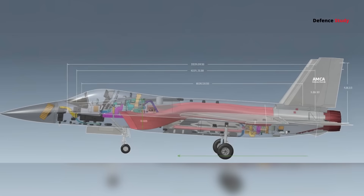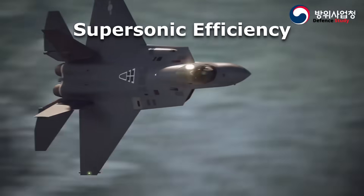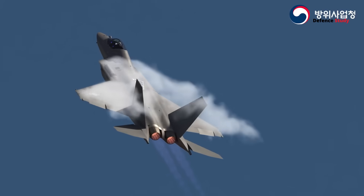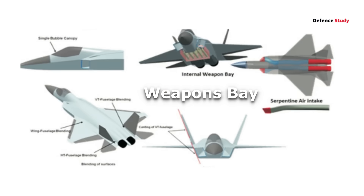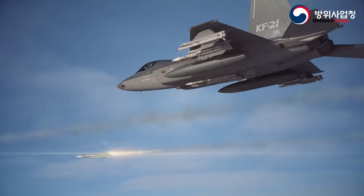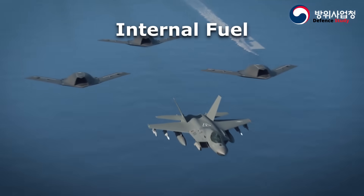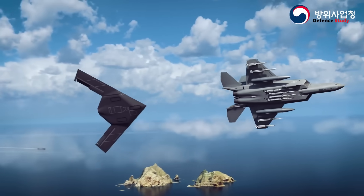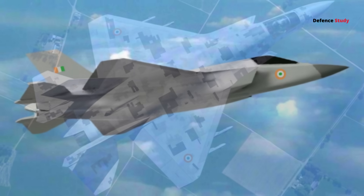A longer fuselage with narrower wings means three big advantages. First, supersonic efficiency — the slender body reduces drag at high speed, letting AMCA slice through the air more efficiently at Mach 1+. Second, internal weapons bay — the stretched fuselage gives more room for stealth weapon bays without fattening the wings, something the Su-57 struggles with. Third, fuel volume — India needs long-range reach across the Indian Ocean and deep along the northern borders, and that extra fuselage length packs more internal fuel, meaning fewer refueling breaks and longer strike endurance.